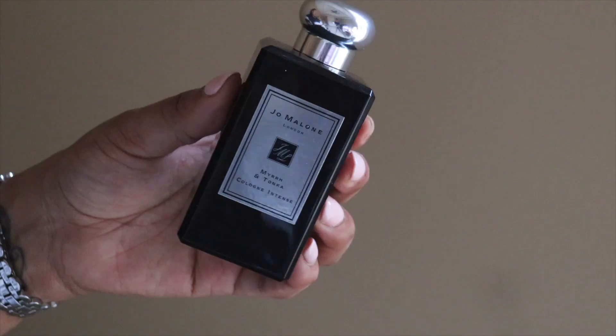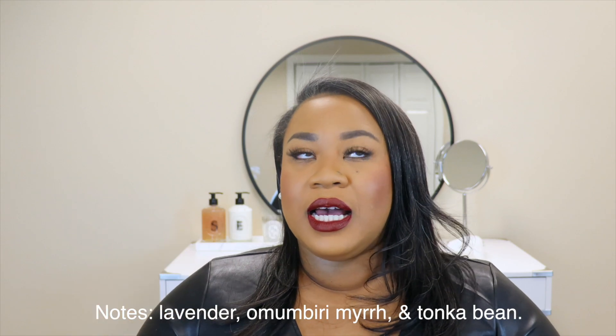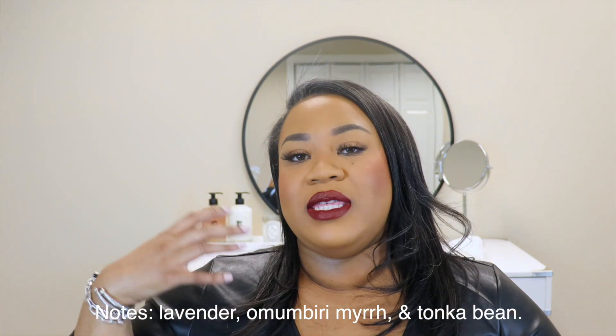My next scent — you guys knew this was going to be on the list. It is my Jesus scent. Shout out to Jesus — he was the reason for the season last month. This is Jo Malone's Myrrh and Tonka. They talk about myrrh and frankincense in the Bible, and I feel like this is what Jesus smelled like. It's woodsy, peppery, sweet, with lavender and myrrh and tonka — a fresh spiciness. It's a cologne intense, so not the traditional Jo Malone line. It's very masculine-leaning but sits right in the middle. It actually lasts quite a bit of time.